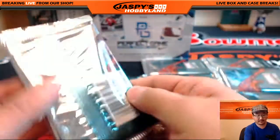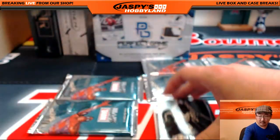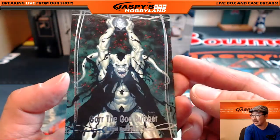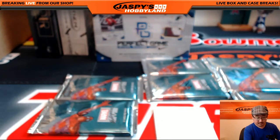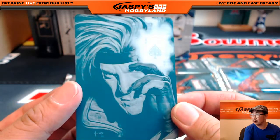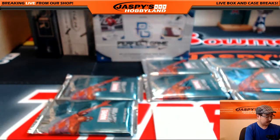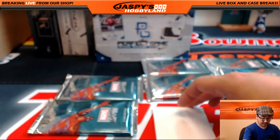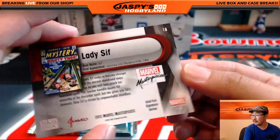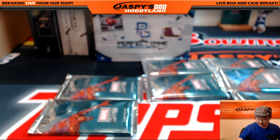Which is right here. Gore the God Butcher, 788 out of 1999. And one-of-one Gambit — nice — a printing plate there, Jordan. All aboard the Big Hit Express! Lady Sif Gold Foil Signature Series. And that's for Jordan.